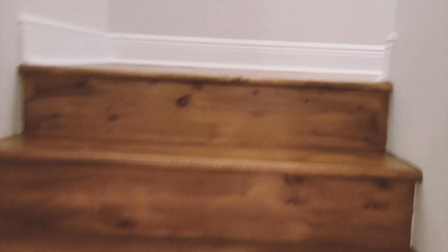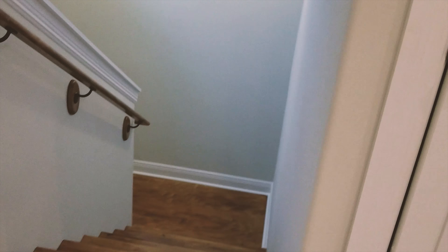Moving on, let's go upstairs. I love this color — the stain on the stairs with the matching railing. Immediately to the left and 180 back down the stairs, here we've got another air handler and thermostat.